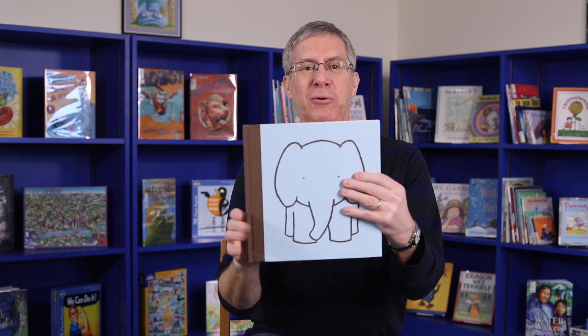It's interesting with books — just the way you wear a jacket, a book can wear a jacket. I am going to remove the jacket from A Parade of Elephants so you can see what's underneath. The front of this part of the book often looks different from the back.